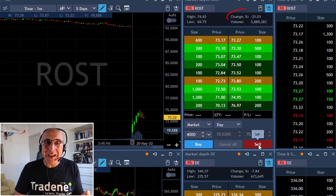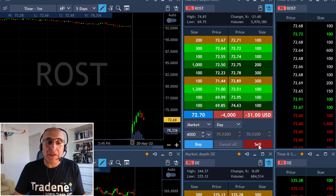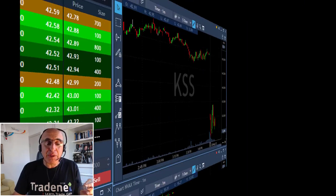Ross Stores is my main candidate because it is down 21%. I would really like to follow this one down. Shorting now 4,000 shares, taking big risk because it's a multiple-point mover.